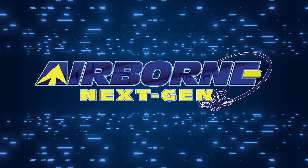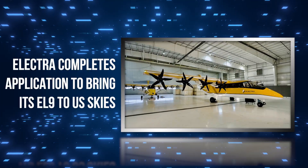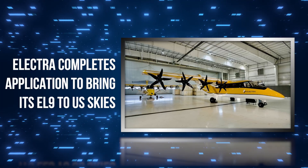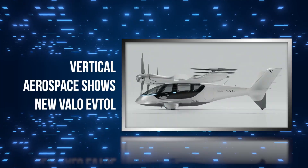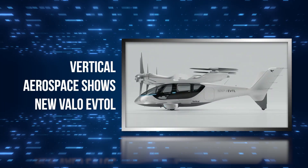Coming up on today's episode of Airborne Next Gen: Electra completes application to bring its EL9 to U.S. skies, EVO's hybrid electric airplane emerges from stealth mode, and Vertical Aerospace shows new Velo eVTOL.